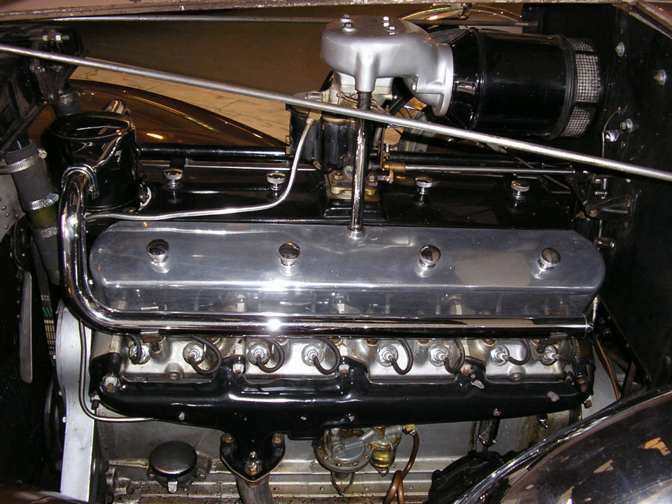V16 engines are rarely used in automobiles because V8s or V12s of the same displacement typically produce just as much power and are much less expensive to manufacture and maintain. The few V16s that have been produced were used in high-end luxury and high-performance automobiles due to their smoothness and low vibration.